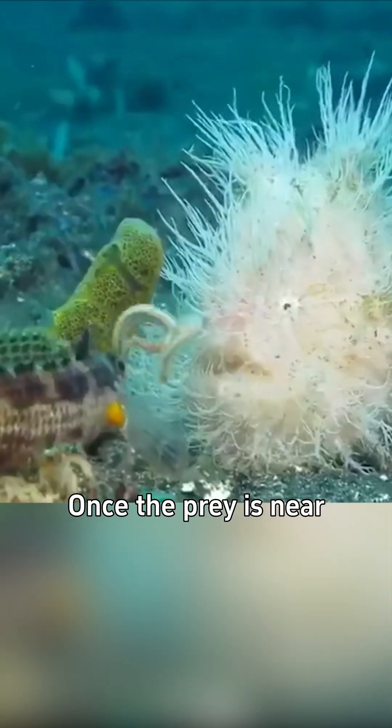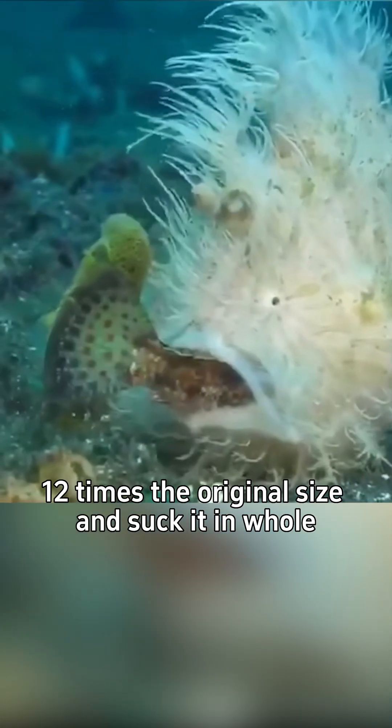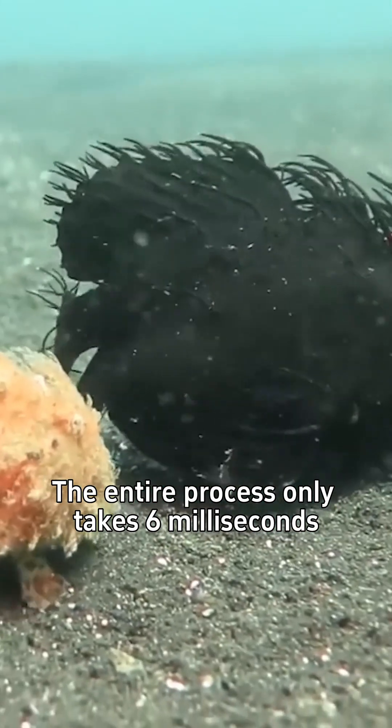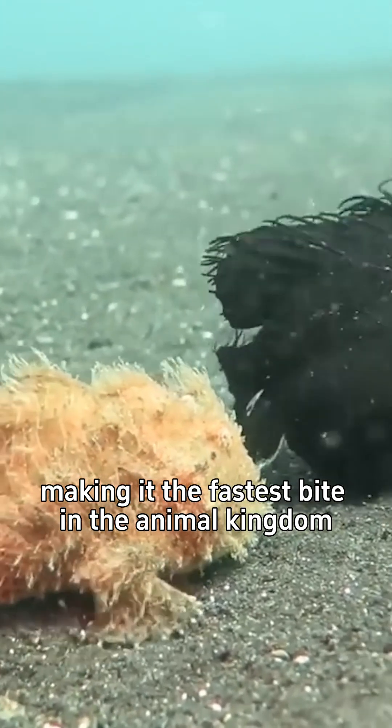Once the prey is near, the frogfish will open its mouth 12 times the original size and suck it in whole. The entire process only takes 6 milliseconds, making it the fastest bite in the animal kingdom.